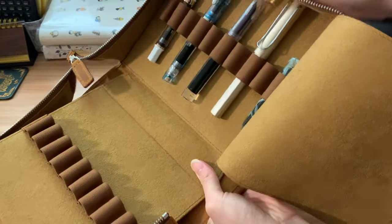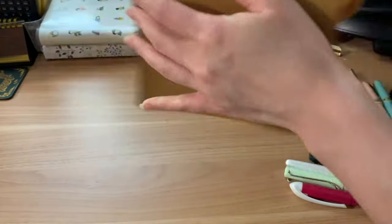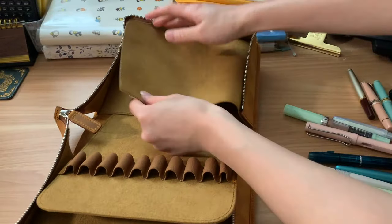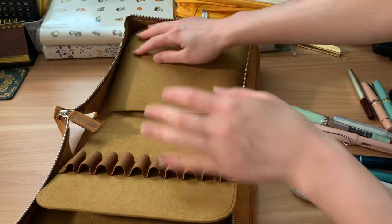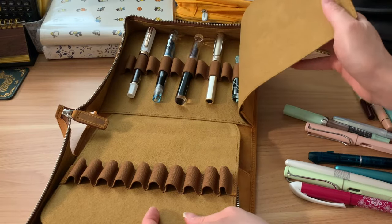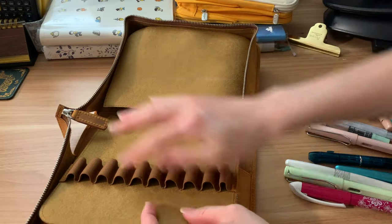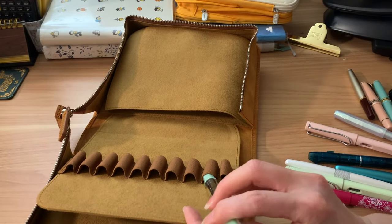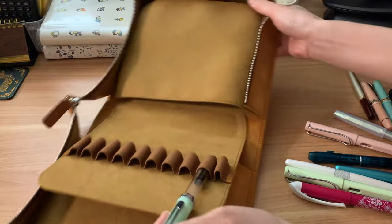I'm smacking the case because I want to see if the pens come out. Shaking the case to see if the pens fall out — we want to test it to its fullest extent, don't we? Now it has a little blanket; we tuck the pens in. This was a pretty expensive case, but Galen Leather products are known to be very well made and high quality.